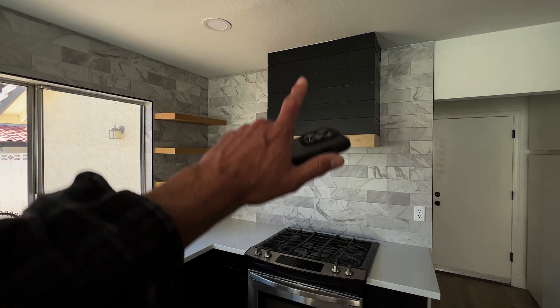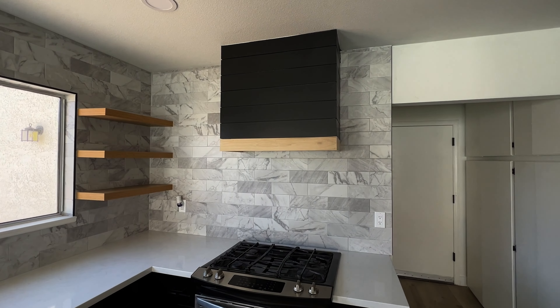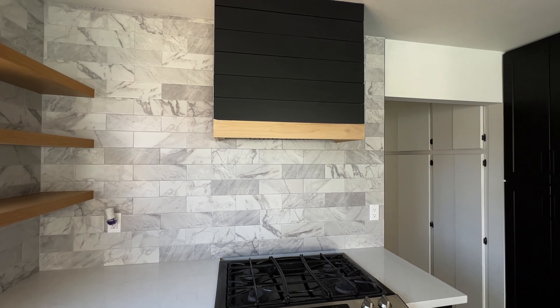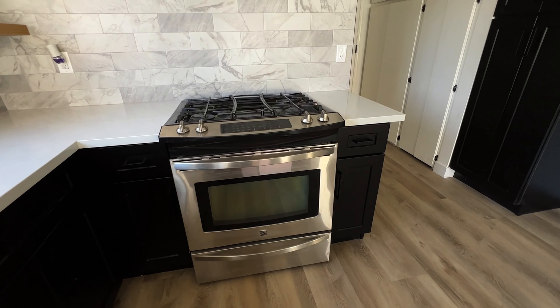And then the cool shiplap continuing up above where the hood is. Like I said, this just came on the market — there are a few things they still need to touch up. They've added some more trim there — some nice hardwood poplar that needs to be painted to match. Brand new stainless steel appliances.